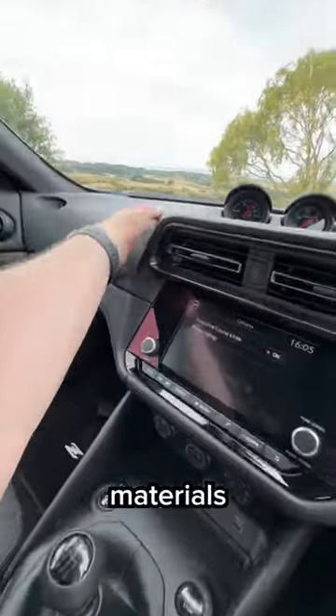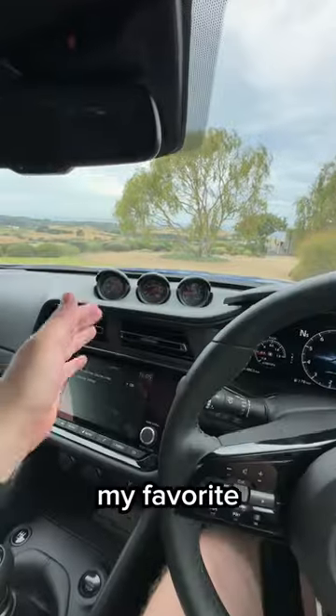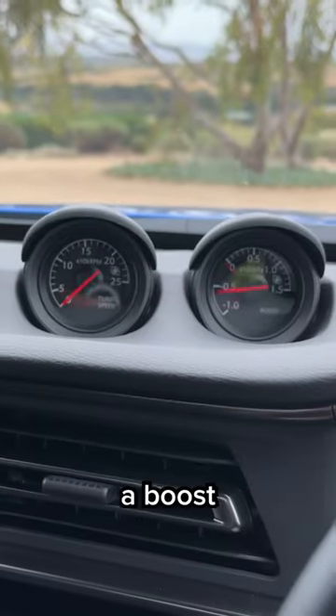And the quality of materials in here, it's nice. Probably my favourite part, though, is a boost gauge.